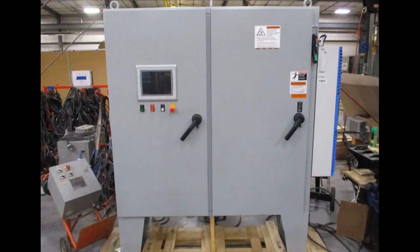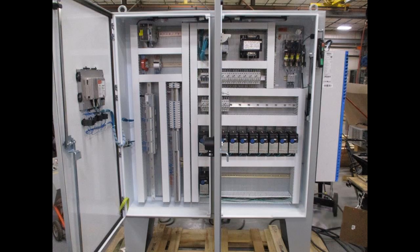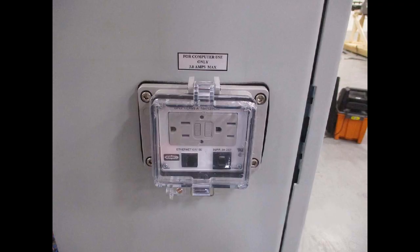After Multi-Conveyor completed panel assembly, integration partner Aero Conveyor Equipment tied the system together with an Allen-Bradley PLC, VFDs, and HMI.